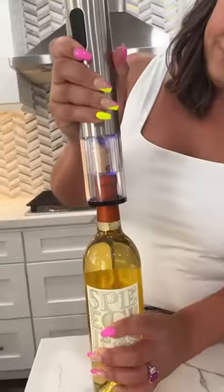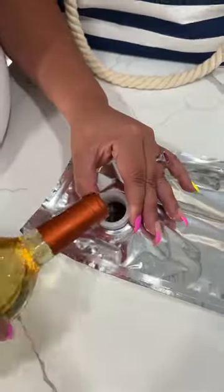Random Amazon finds you need this summer. This wine opener is a must — it's so quick and user-friendly.